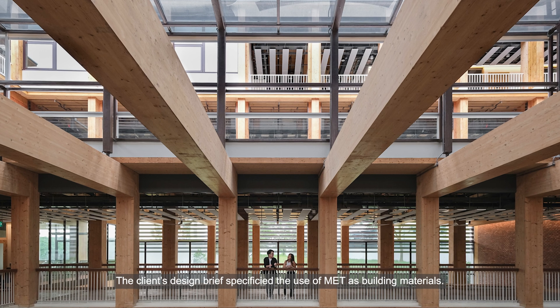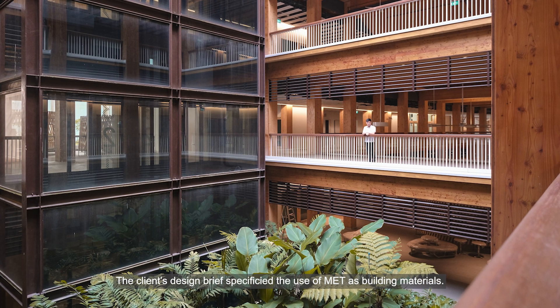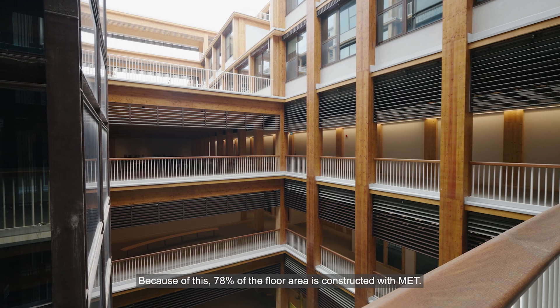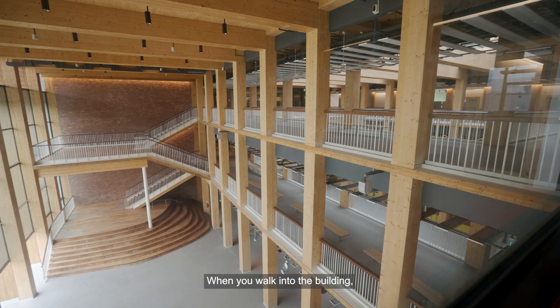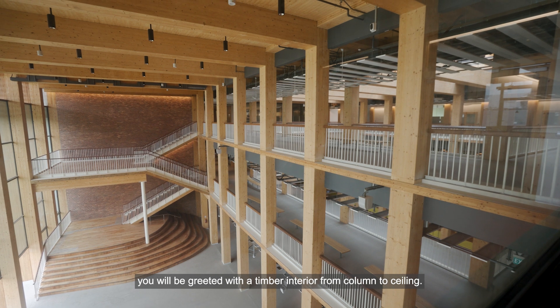The client's design brief specified the use of MET as the building material. Because of this, 78% of the floor area is constructed with MET. NTU ABS has a simple and efficient modular timber frame system. When you walk into the building, you will be greeted with a timber interior from column to ceiling.